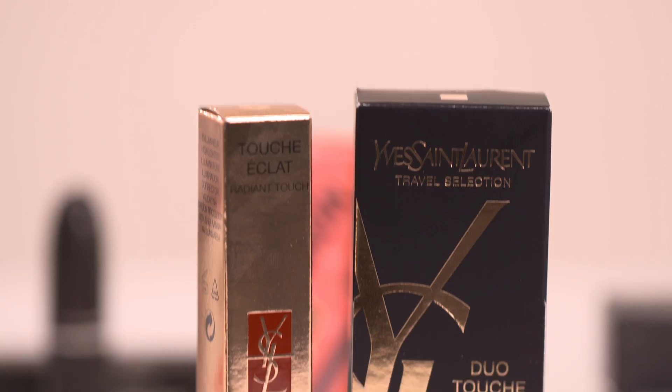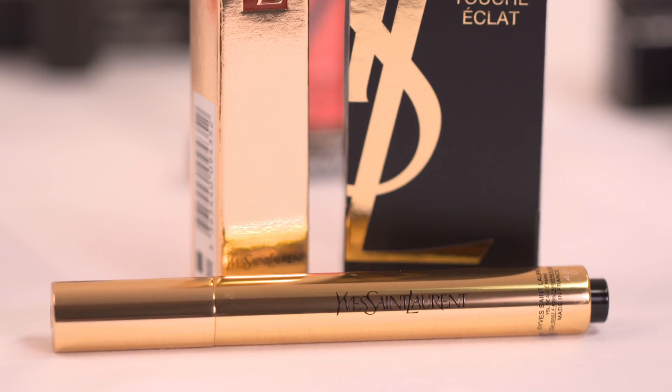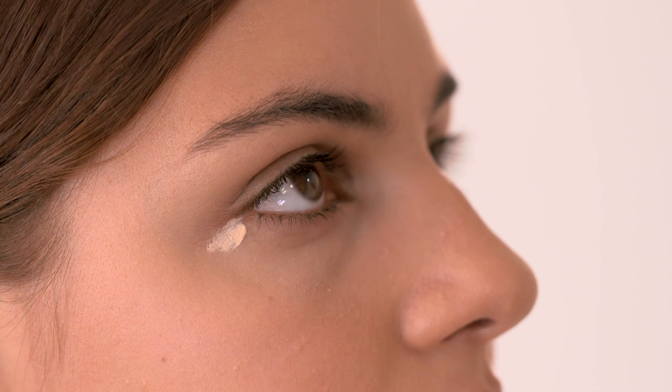Now I'm going to use Touche Éclat on Rose. This is a travel exclusive duo set so you can't get this on the high street. I'm just going to put a tiny bit under Rose's eye — it acts as a highlighter so it bounces the light and reflects to take away any dark circles. Straight away that's brightening the eye area, and don't forget the corners of the eyes as well because you tend to get quite red there too.